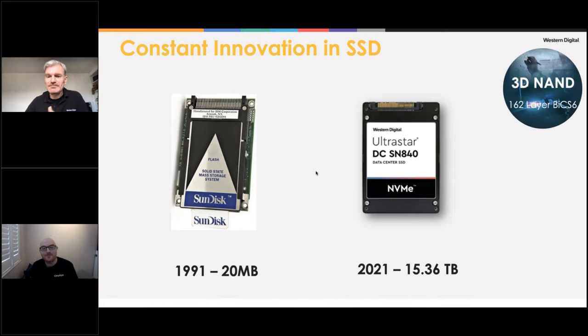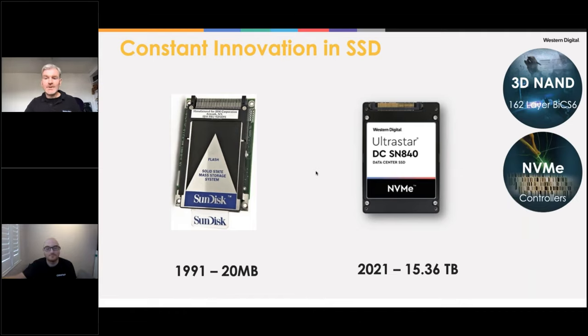Our 3D NAND went from 2D to stacking layers — now up to 162 layers, which we call BiX, bit cost scalable, at our sixth generation. It's not really a race to build the tallest tower — it's about how efficient you can make each layer: narrowing the walls, narrowing the circuitry. We've now moved the circuit under the array to optimize the NAND footprint, focusing on efficiency and areal density, similar to how we approach hard drives.